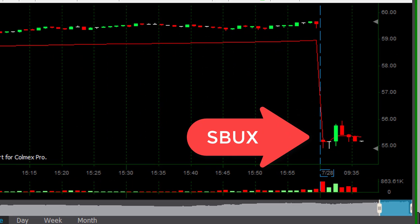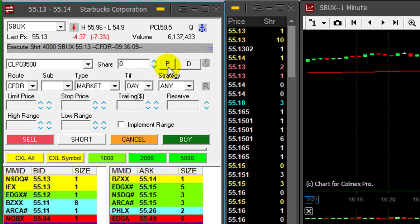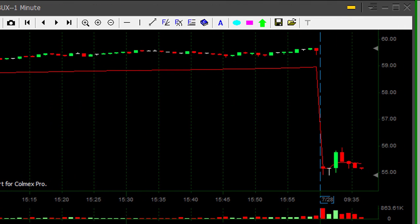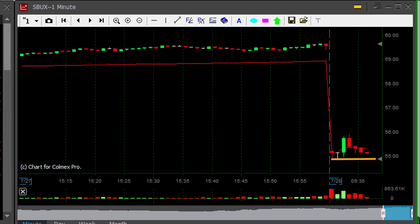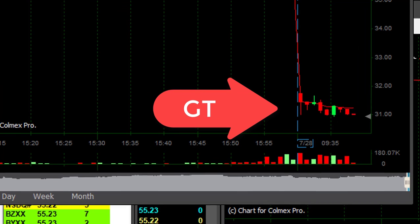Watching Starbucks — it's down 7%, it should continue, and that's a nice reversal formation. I'm about to short. Shorted here, 4000 shares. I need to see Starbucks coming down under the lows — it's 54.90. GT is close to the lows too.